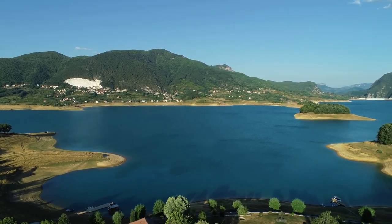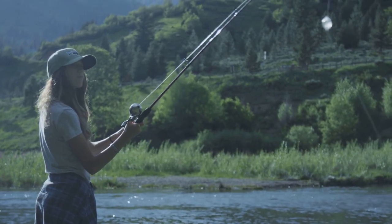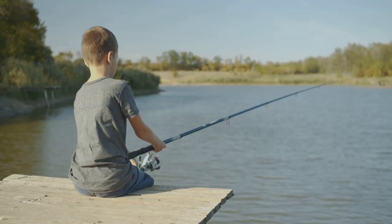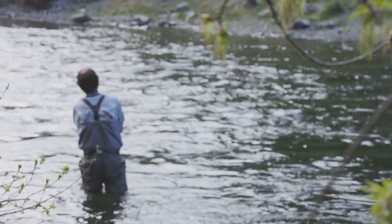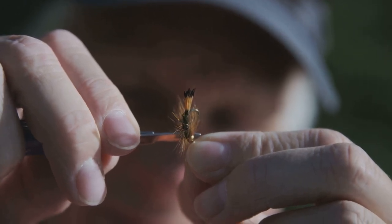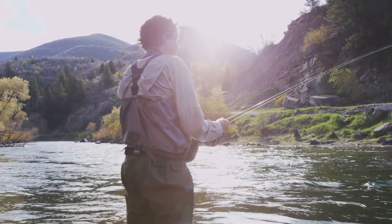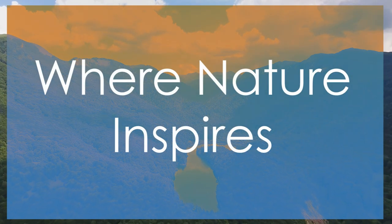Our next stop takes us to Lake Purdy, a picturesque 990-acre lake located just a stone's throw from Birmingham. This easily accessible lake offers a fantastic trout fishing experience for anglers of all skill levels. Lake Purdy is known for its healthy population of rainbow trout stocked regularly by the Alabama Division of Wildlife and Freshwater Fisheries. One effective method is a simple bobber and worm rig — bait your hook with a lively night crawler, adjust your bobber to the desired depth, and cast near areas with submerged structure. A small jig or spoon retrieved slowly through the water column can also be productive, especially during cooler months.